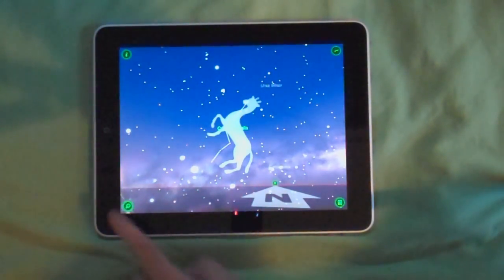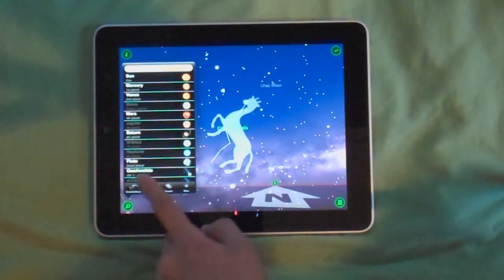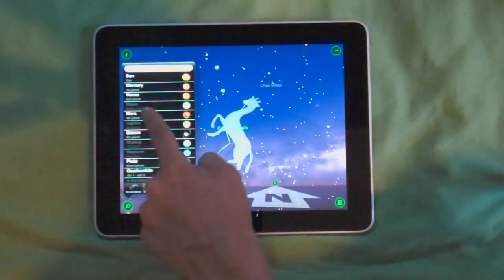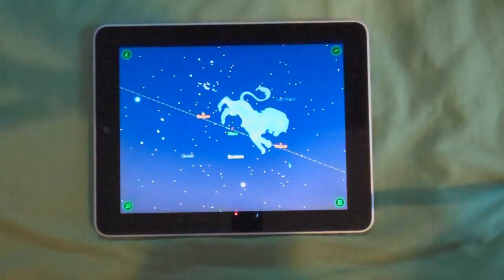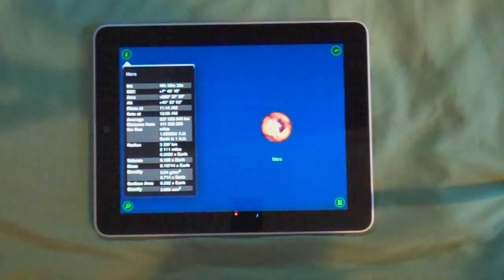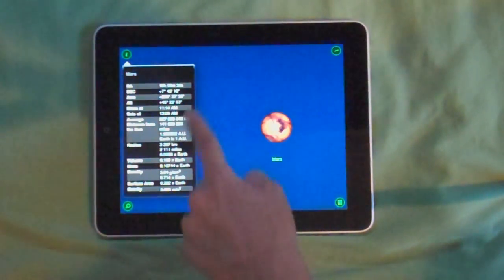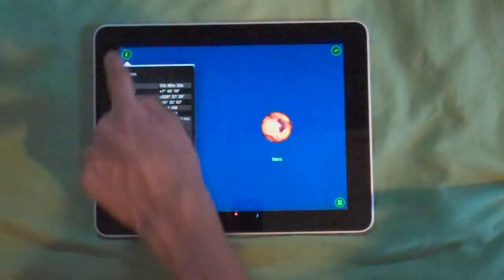Or you can search for a specific constellation or a planet. For example, I'm gonna search for Mars. There's Mars and I can get information on it. As you can see, it shows a picture of Mars and all the information about it.